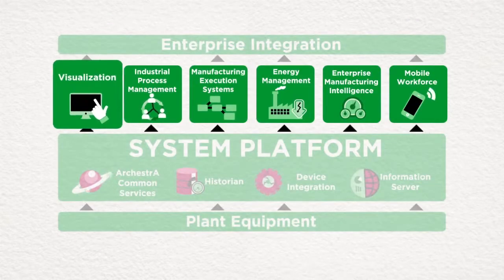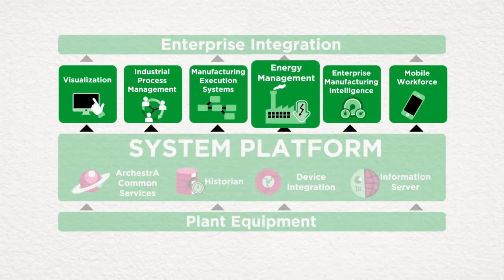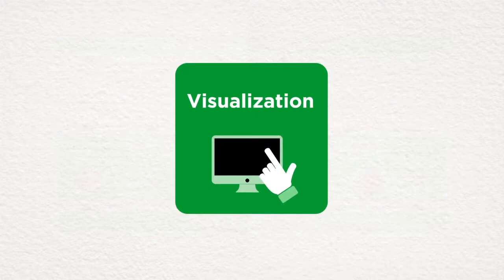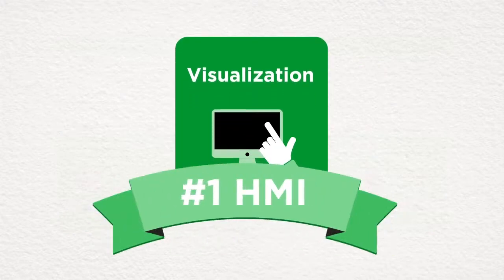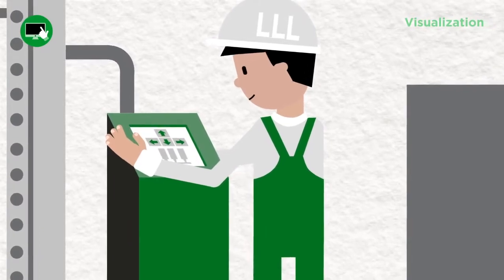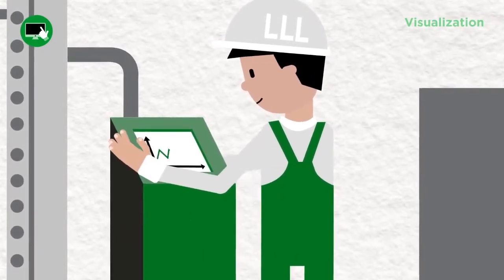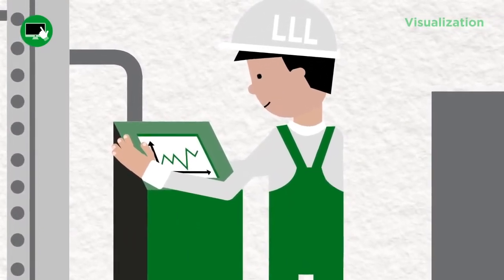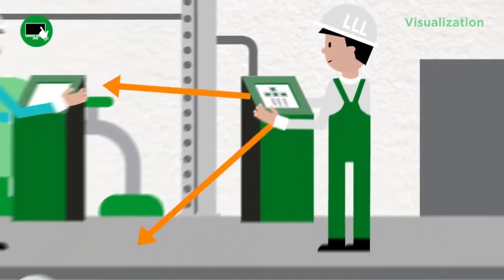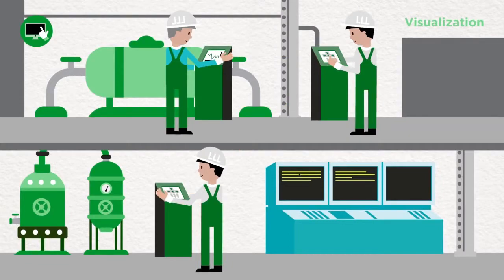Using Wonderware's powerful plug-in applications, System Platform can be tailored to meet your specific operational needs. InTouch, the world's number one HMI, now becomes a fully integrated visualization app that plugs directly into System Platform, empowering users to quickly create standardized, reusable interfaces, which can be easily deployed across the entire platform with just the click of a mouse.